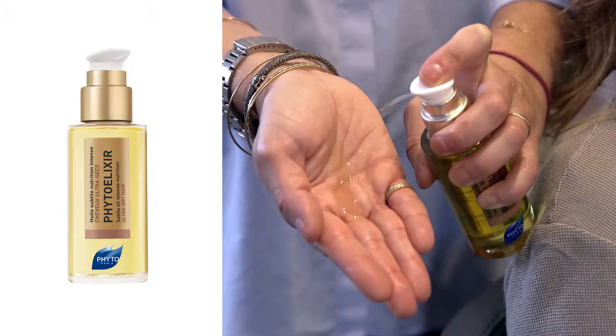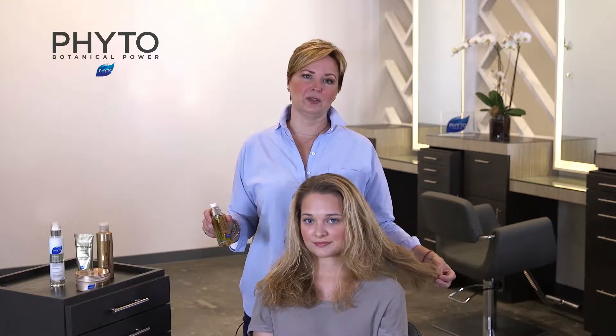For Perry's beautiful natural curly hair, we're going to do a little hydration. We're going to start with some Fito Elixir pre-shampoo treatment oil. It's intensely nourishing, it restores the hair, and it completely transforms the curl.